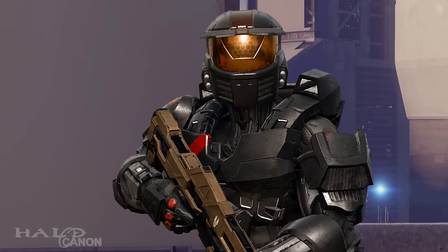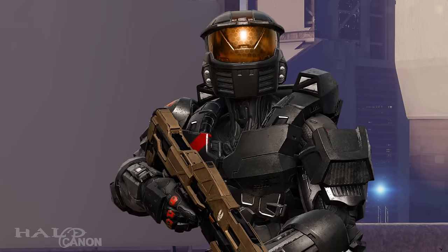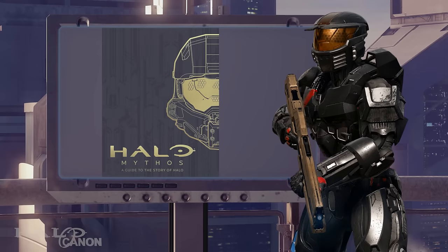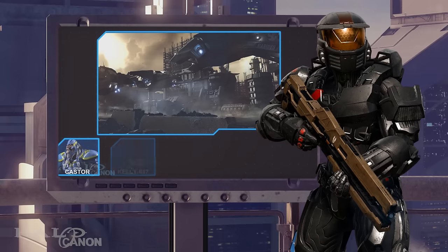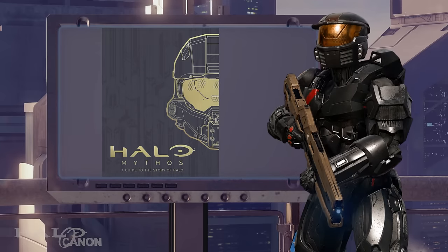Welcome back Canonites for my first review since the conclusion of the Halo 5 breakdown series. Today we're going to be taking a look at Halo Mythos, the latest guidebook to the Halo universe. Unlike my standard reviews where I go through the story and remark on the canon along the way, this video will be much more in the tradition of a standard review.